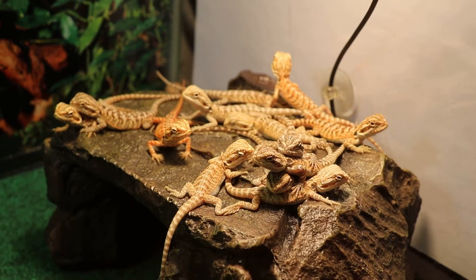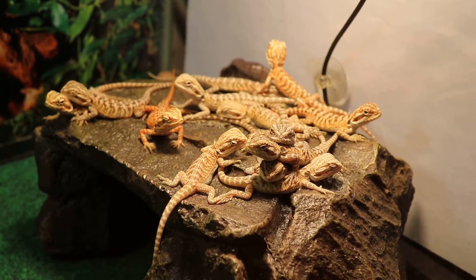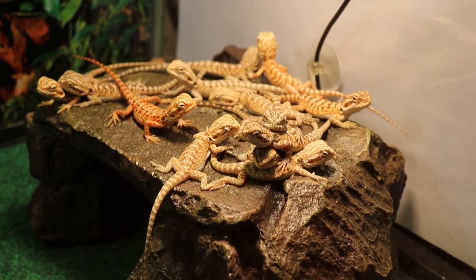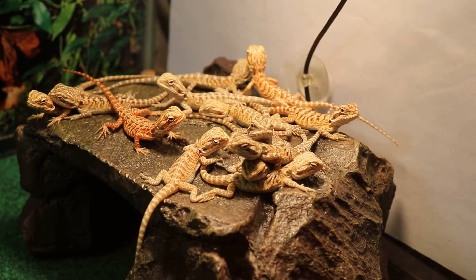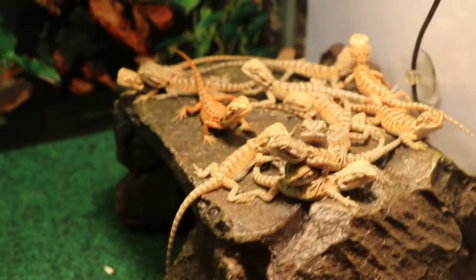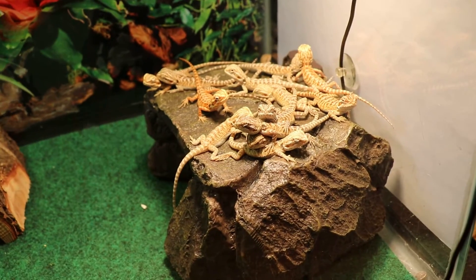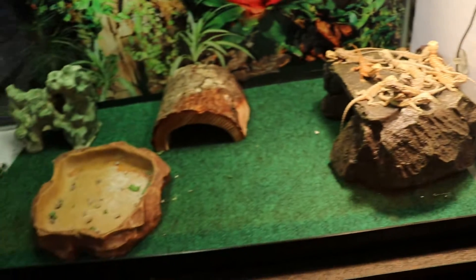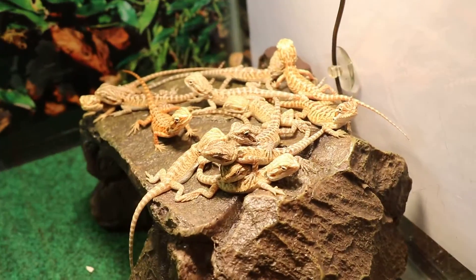Here's the first look at our hatchlings, which were born about three or four days ago. We have 14 in total. Right now we have them in a 20-long tank just for now until they get a little bigger.